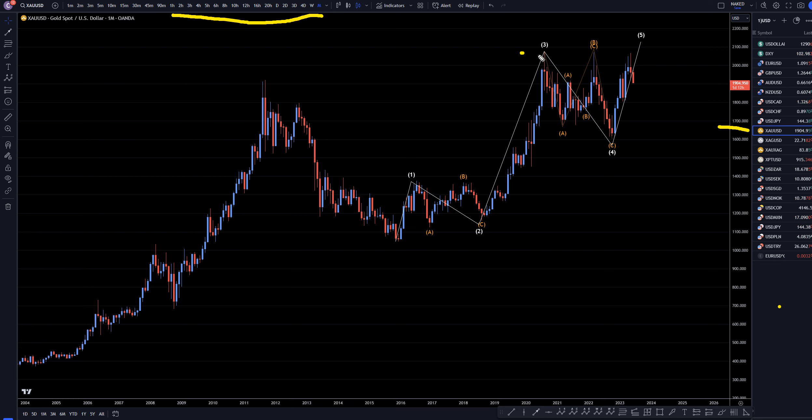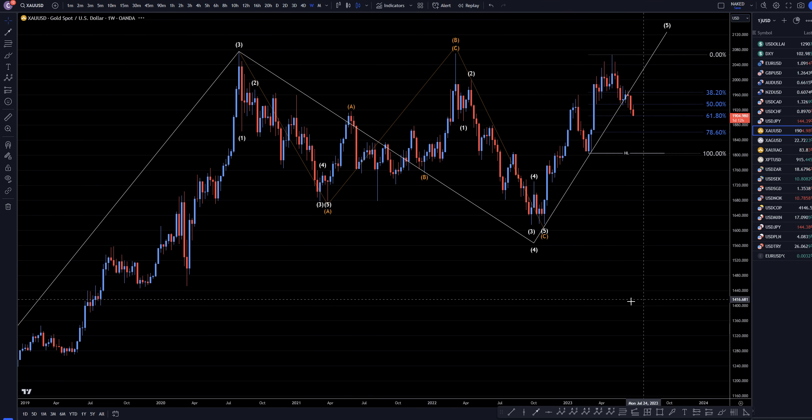Even though gold is really struggling to get up beyond this point, and we definitely have a triple top right here, I still believe this move down is a part of a correction, and I still believe it is going to go up and at least break these highs and probably go at least to the $2,200 area, and maybe even a lot higher than that. Let's take it down to the weekly time frame.